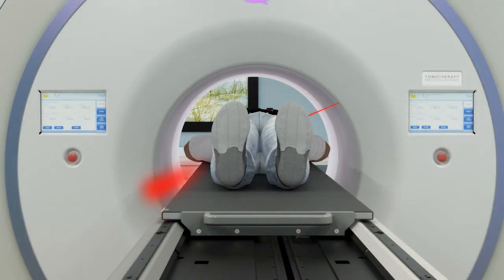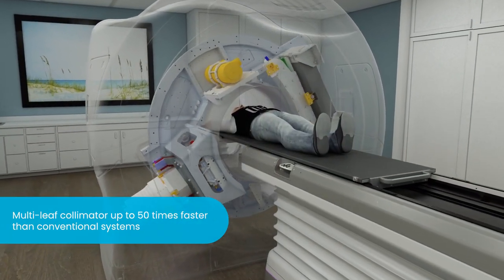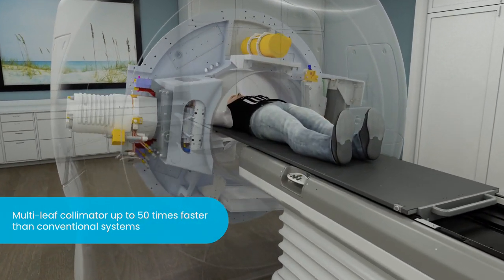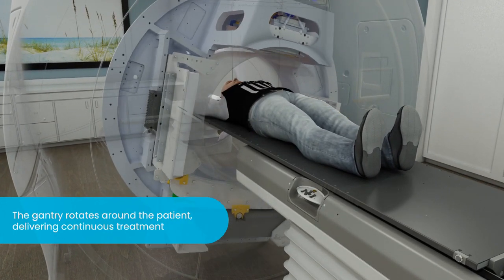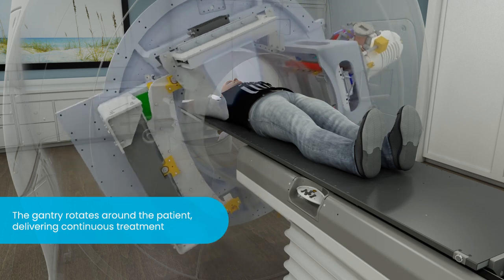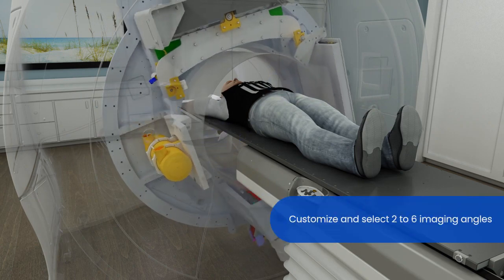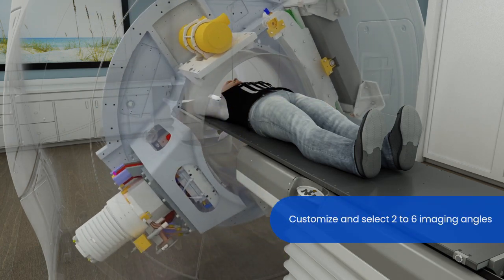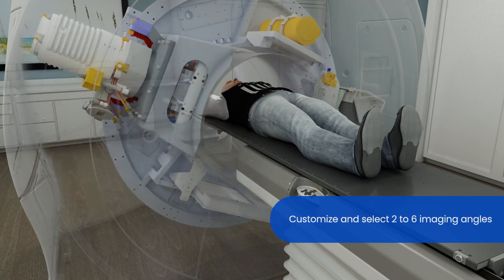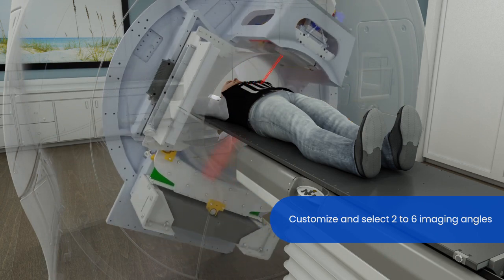The Radixact system offers best-in-class image-guided intensity modulated therapy with a binary multi-leaf collimator (MLC), which is up to 50 times faster than conventional systems. The unique tomohelical mode provides continuous treatment delivery that rotates around the patient as they move through the system like a CT scanner. The system automatically assists clinicians in the selection and customization of 2–6 kV imaging angles per gantry rotation, based on the imaging frequency and viewing angles required to detect the lung tumor's movement.